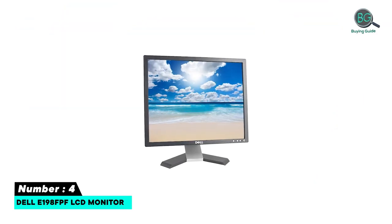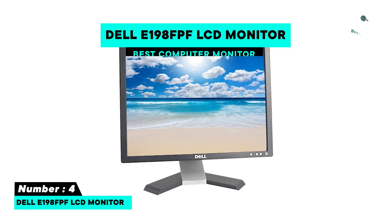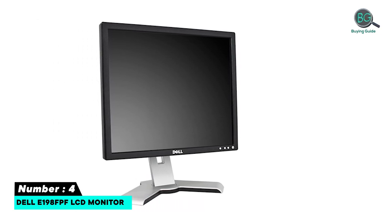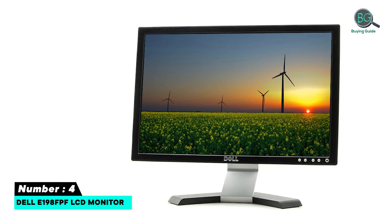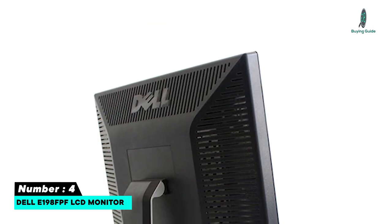Number four: Dell E198FBF LCD monitor. 300 cd/m² brightness, 5ms response time, horizontal scan range 30kHz to 81kHz, vertical scan range 56Hz to 76Hz. IPS panel with great viewing angles and a sleek design.